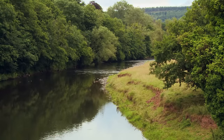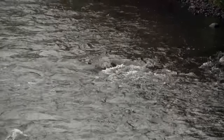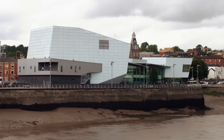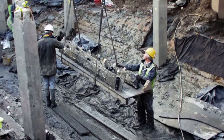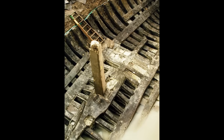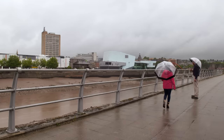Starting high in the Brecon Beacons, the river Usk flows 75 miles across southern Wales to its mouth in Newport. It's been designated a site of special scientific interest and conservation, providing a valuable home for a variety of flora and fauna. However, in 2002, building works near its banks in Newport brought to light an incredible discovery: first loose timbers were unearthed, then the frame of a ship. What was eventually revealed stunned historians. The presenter meets curator Toby Jones to find out more.